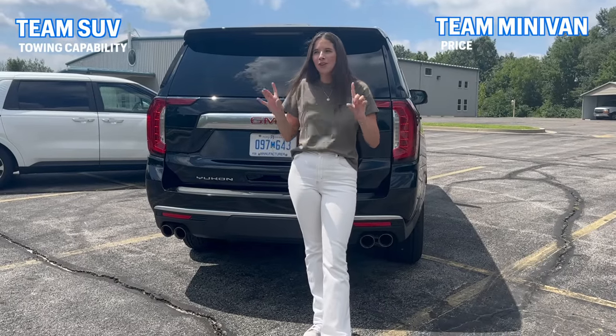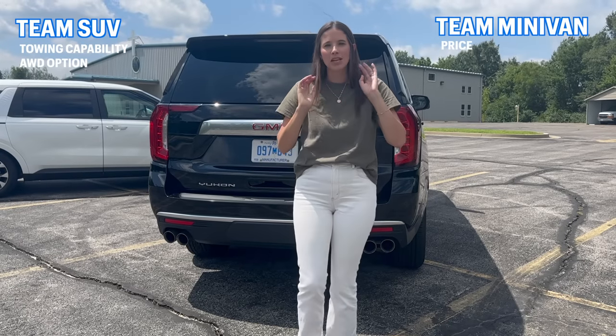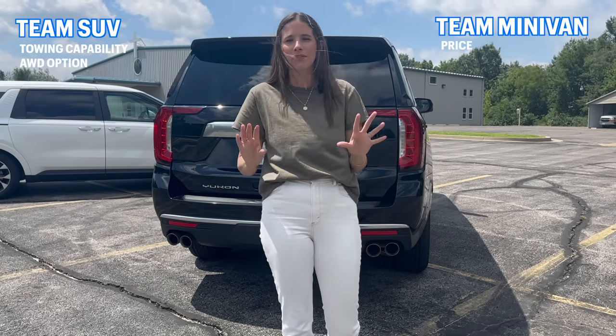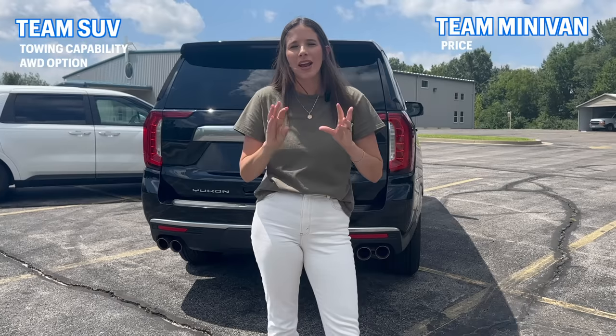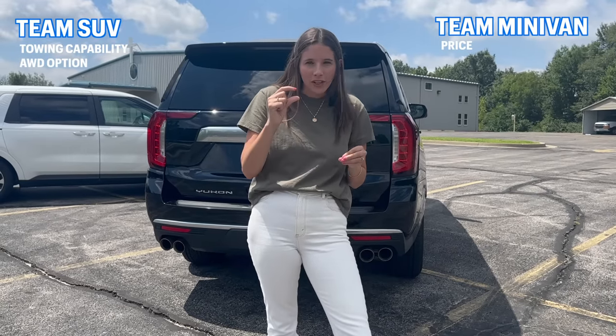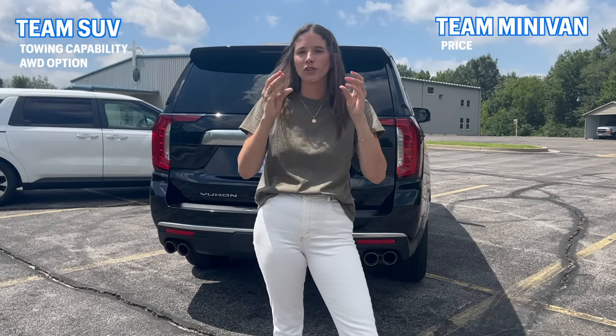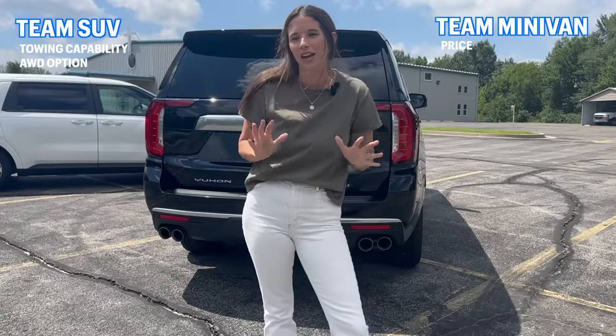Additionally, a lot of minivans, including the Kia Carnival, do not come in all-wheel drive. There are some exceptions — the Toyota Sienna and now the Chrysler Pacifica are available in all-wheel drive. But even with an all-wheel drive minivan, you still have such little ground clearance that if you're truly looking for a well-performing vehicle to drive in the snow, it's probably going to have to be a full-size SUV.